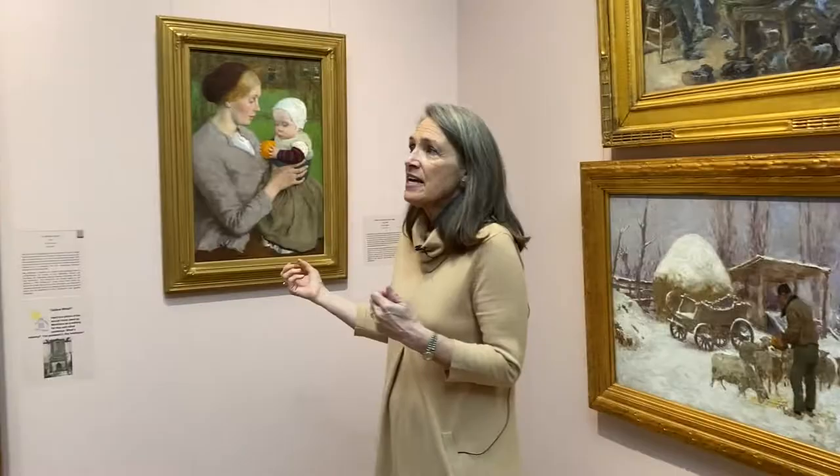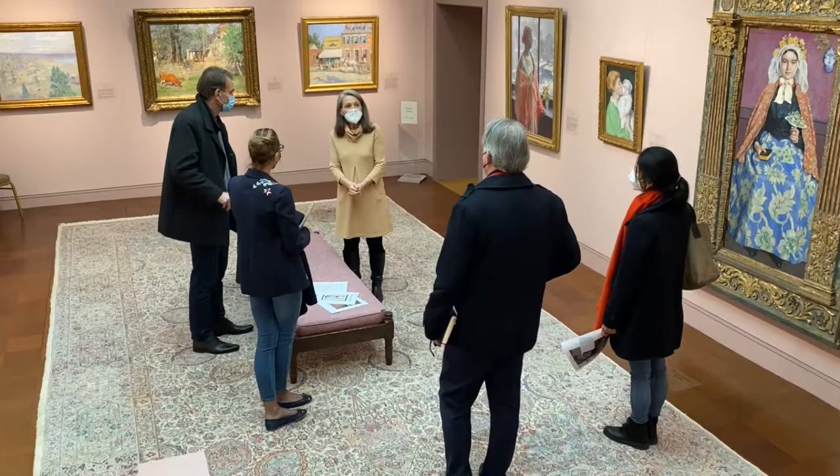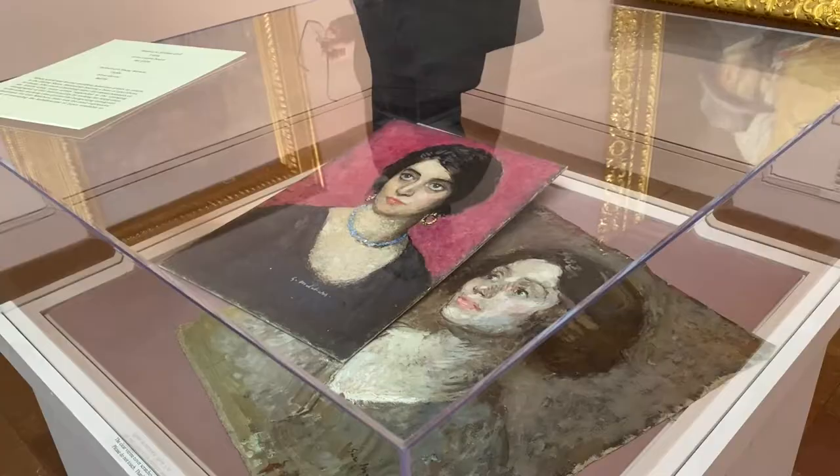Over here we see other subjects he painted while in Holland. He painted the subject of young lovers. In fact, he painted all periods of life and rites of passage. We have 1,680 items here, so I have a lot of favorites.